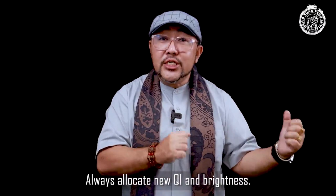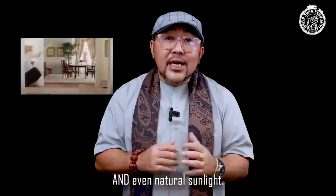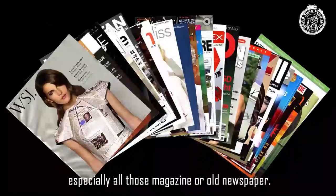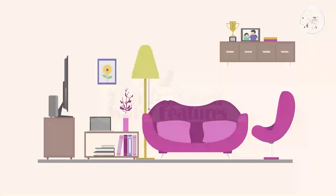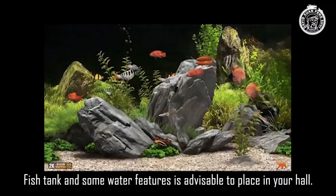Number one: keep it clean and tidy. Always allow new chi and brightness, so open your windows regularly to receive fresh air, chi, and natural sunlight. Keep it very clean and tidy — don't clutter it with old magazines or newspapers. If you don't want them, just discard them, and keep adequate space in the hall.